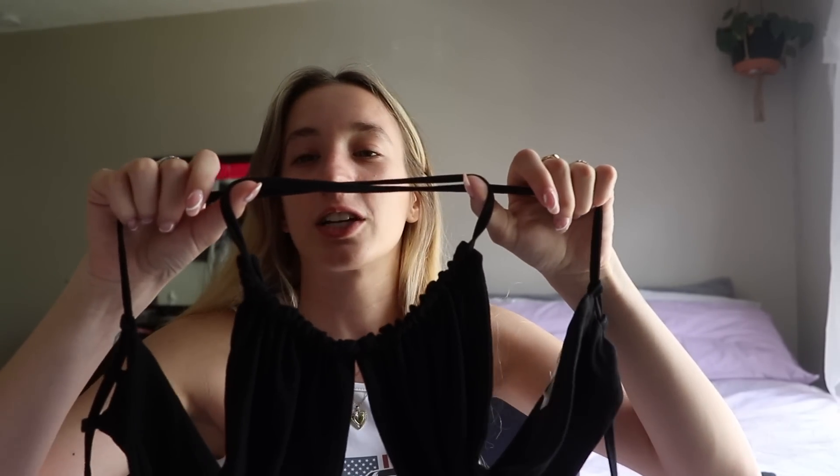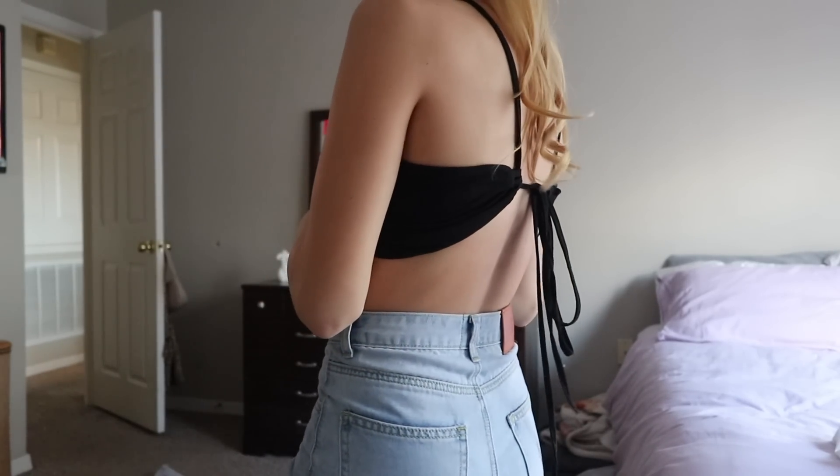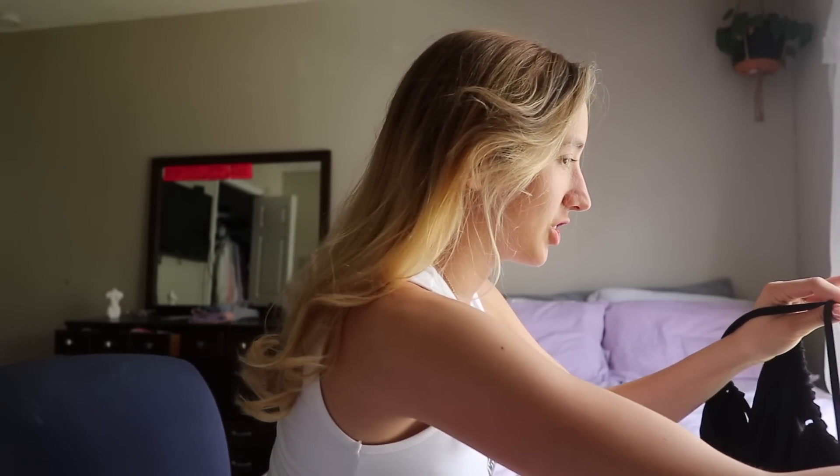Now we're going to start with the tops. This top I would literally die for — I love it so much. Pretty much all the stuff I'm going to show you I've already worn, but this top is my all-time favorite shirt from now on. Here's the thing — I can't hold it up and show you what it looks like because it's really confusing. But once I put it on you'll see. You can wear it this way, or you can wear it the other way and have it crisscross in the back, which is also really cute. I'm going to wear it like 50 kabillion times this summer.